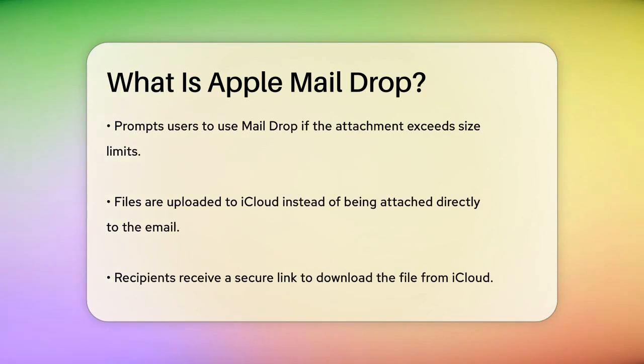If you choose to use it, the file isn't attached directly to the email. Instead, it's uploaded to iCloud, and a secure link is included in the email. The recipient can then click on this link to download the file directly from iCloud, using any web browser, even if they don't have an Apple device or an Apple ID.